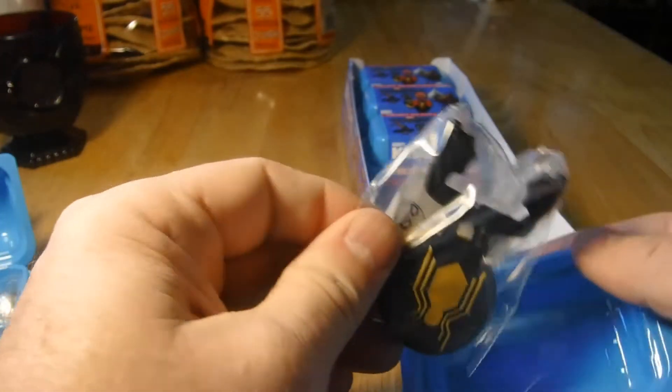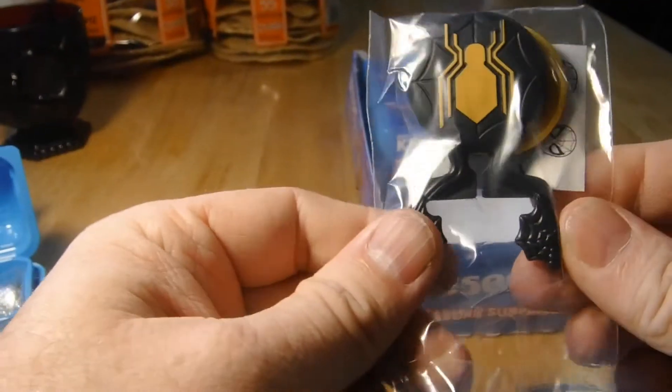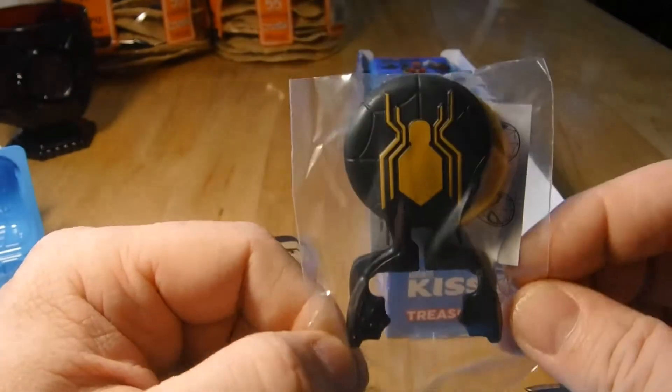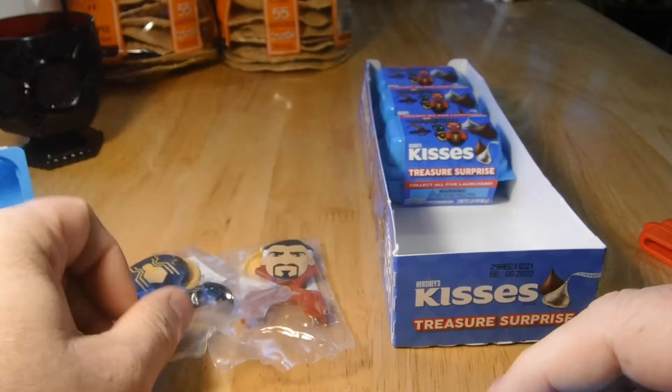Oh, I got this Spider-Man one — awesome! There's two.